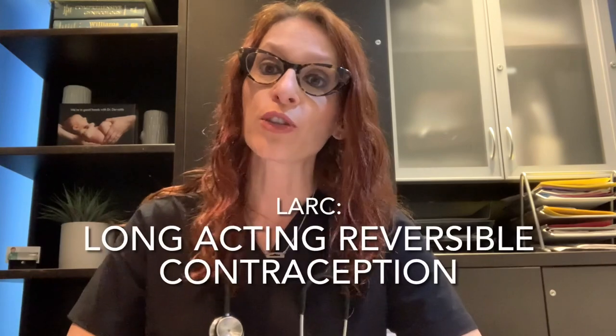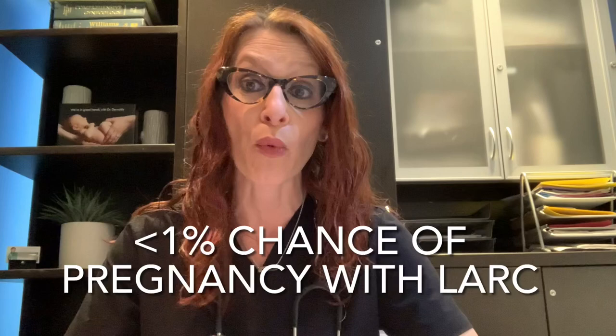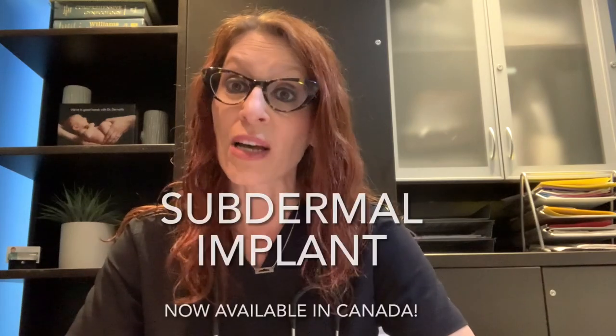LARC stands for Long Acting Reversible Contraception, and it's considered a first-line contraceptive option because LARC options have one of the lowest chances of pregnancy, at less than 1%. Previously in Canada, the only LARC available was the IUD, both hormonal and copper. Now, recently, in late 2020, we actually have access to another form of LARC in Canada called the subdermal implant.